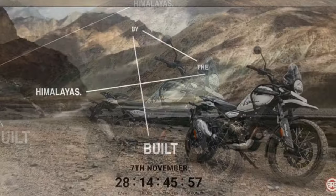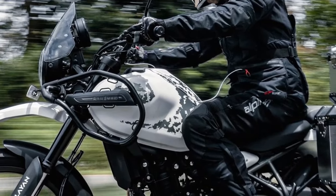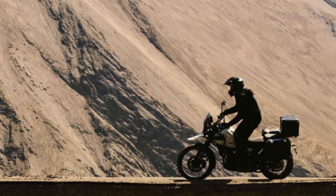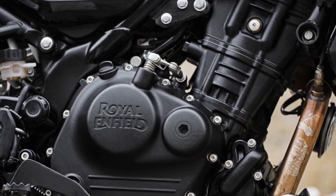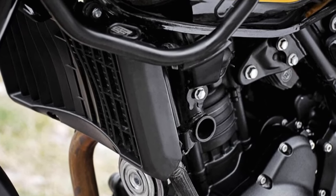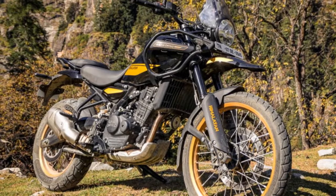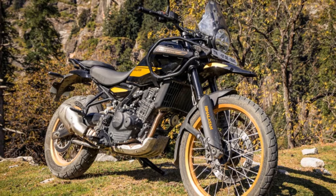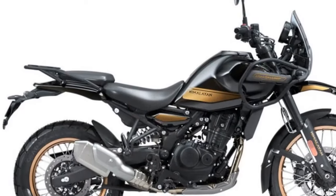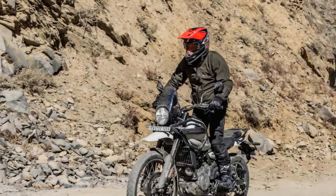Up front, a 43mm inverted Showa fork with 7.9 inches of travel replaces the previous 41mm right-side-up unit. At the rear, a Showa monoshock with preload adjustability and an identical 7.9 inches of travel — compared to the original Himalayan's 7.1 inches — provides stability. Wheel sizes measure 21 inches front and 17 inches rear, equipped with 90-90-21 front and 140-80-17 rear tires. Key dimensions include 9 inches of ground clearance, a 59.4-inch wheelbase, approximately an inch shorter than a Kawasaki KLR650 and about 2.5 inches longer than Honda's CB500X. Front-end geometry measures 26.5 degrees of rake with 5.0 inches of trail.